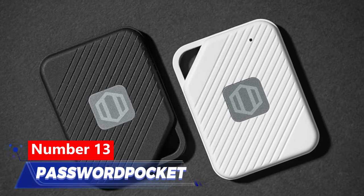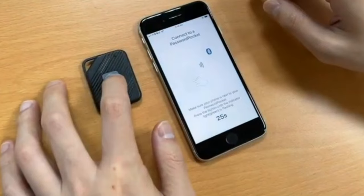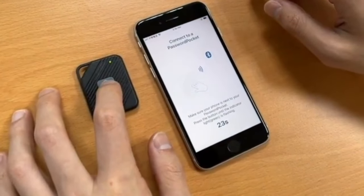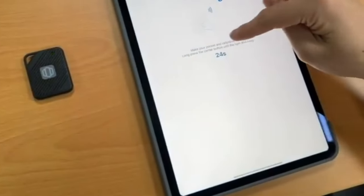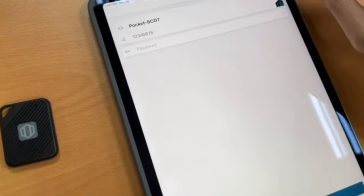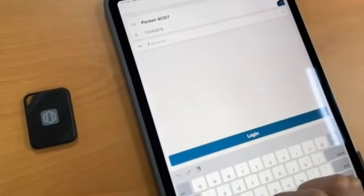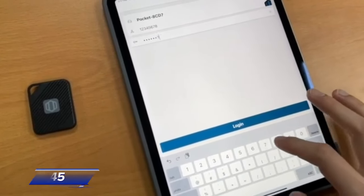Number 13: Password Pocket. Password Pocket is a pocket-sized password manager that offers enhanced security and effortless logins. It features military-grade encryption, phishing website detection, and an encrypted notebook for storing sensitive information. A backup and restore feature ensures data security in case of device loss. All for just $45.